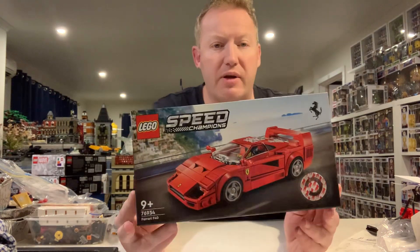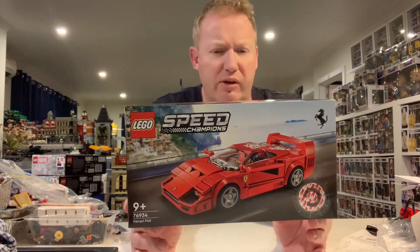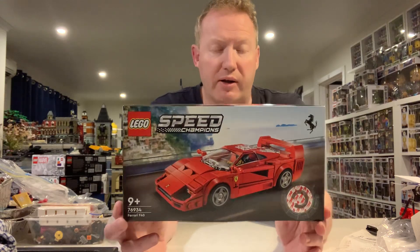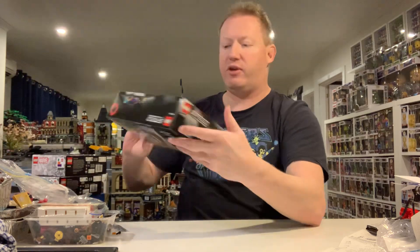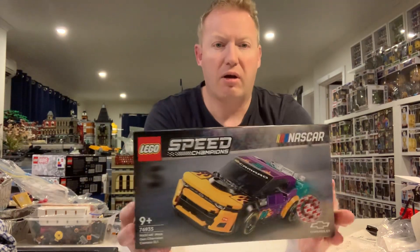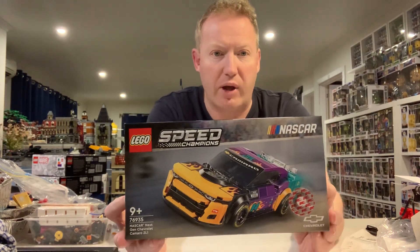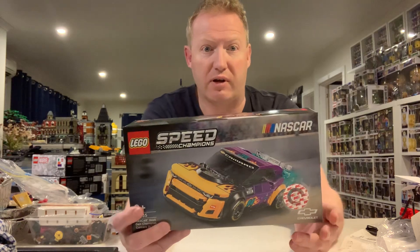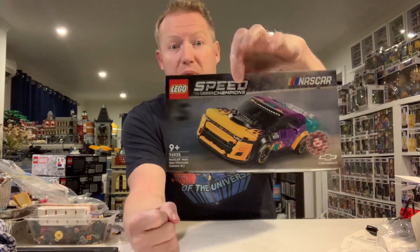Then we have Speed Champions, which I've been collecting since I got back into modern Lego in 2016. Prior to that I'd just been recollecting some of the older stuff. The Ferrari F40 — great car, I've already built that so the box can go out. Then we also have the Camaro NASCAR car which I haven't built yet, but I'll get on to that — maybe by the weekend depending on how much free time I have and can actually concentrate on building, as my brain is not exactly working as it should at the moment.